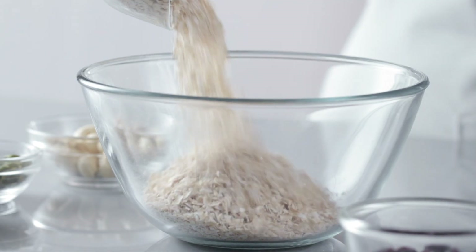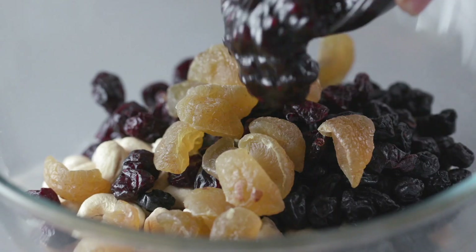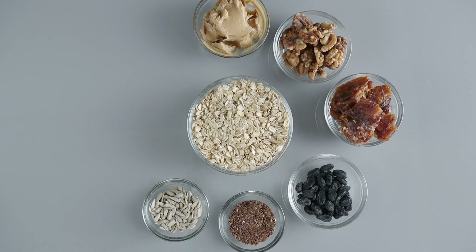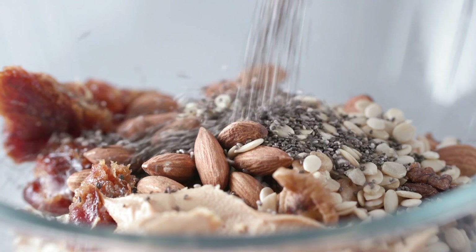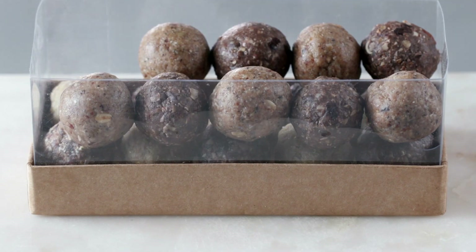Nutritious snacks loaded with energy minus the artificial sugars are what's on the menu today. We combine healthy ingredients loaded with fibre and nutrients to create these versatile bites, lovingly dubbed healthy latoos.